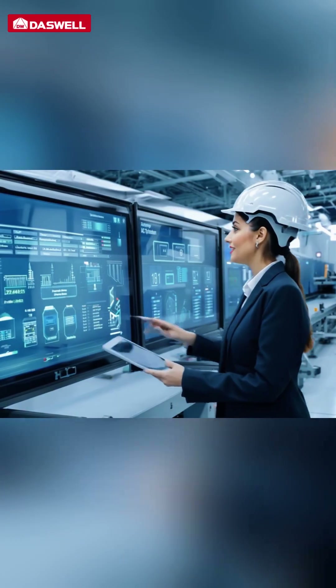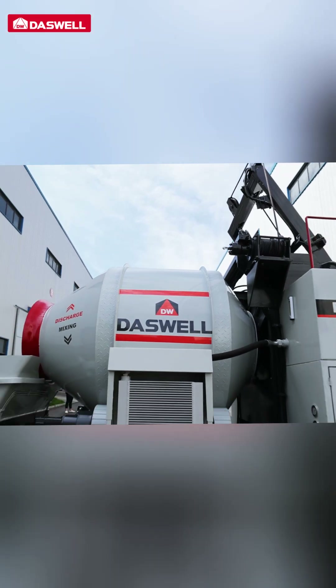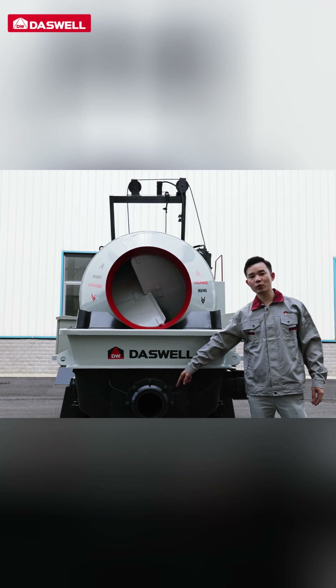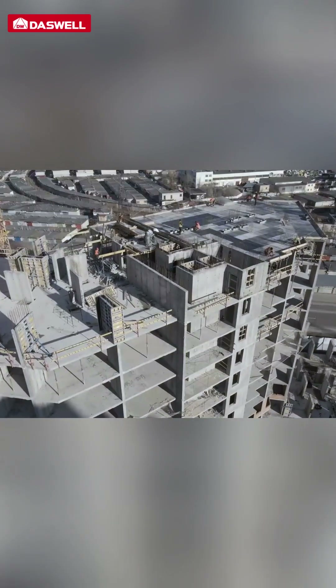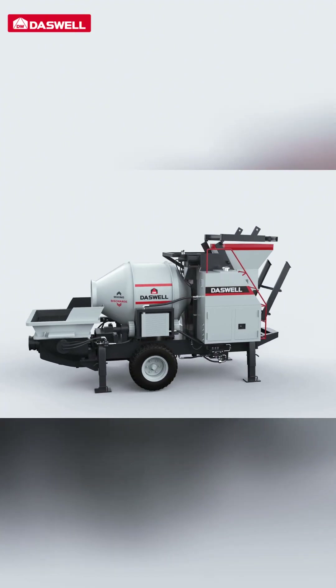Looking for a smarter way to manage your construction projects? The Concrete Mixer Pump combines two essential tasks — mixing and pumping — into one machine. It saves time and reduces downtime, helping you complete projects like high-rise buildings, bridges, and infrastructure more efficiently. Let's explore why this concrete pump is a game-changer.